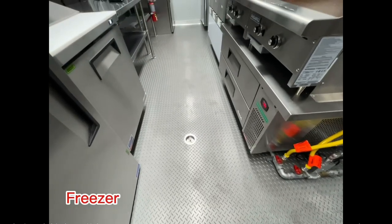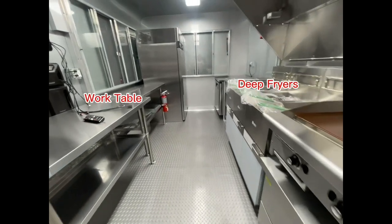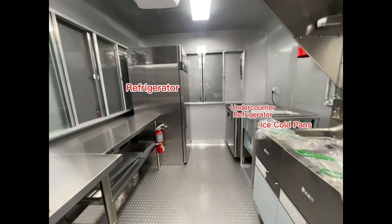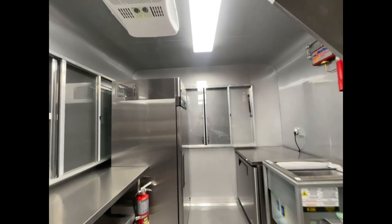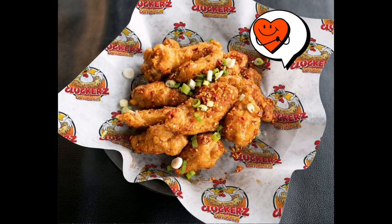Let's see what they have inside. They have plenty of mouth-watering chicken options to choose from.